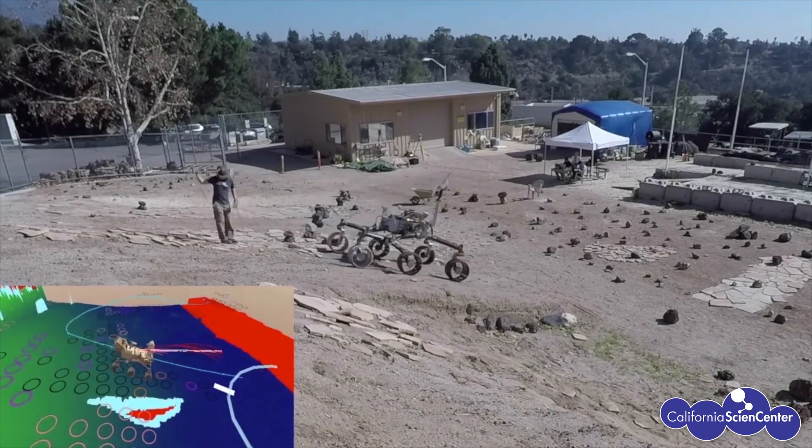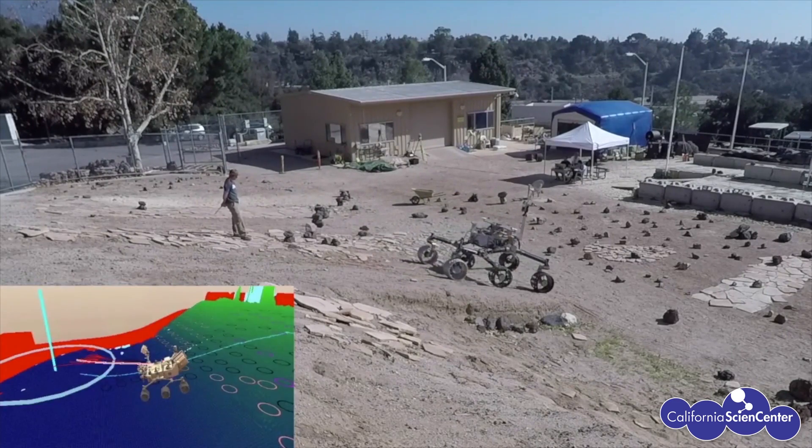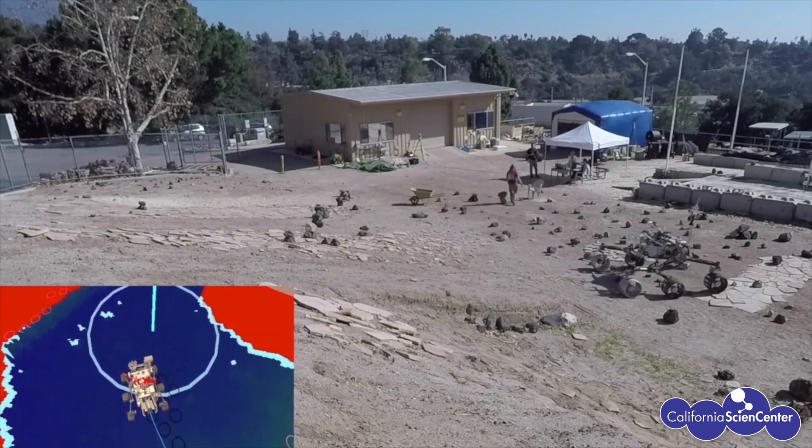With the combination of drive planning and AutoNav, Mars 2020 should be able to drive up to 200 meters in a single day. That enables us to get to our scientific regions of interest much quicker, because it's all about the science — it's not really about the drive. This concludes our episode of Stuck at Home Science. I hope you've enjoyed learning a little bit about how we safely operate the rovers on Mars. Please keep watching jpl.nasa.gov for more information about Mars 2020 as we get closer to our launch date. My name is Rich Reber, and from NASA's Jet Propulsion Laboratory, Ad Astra.